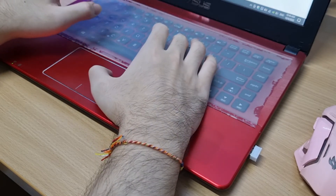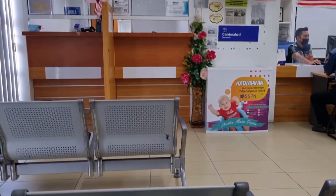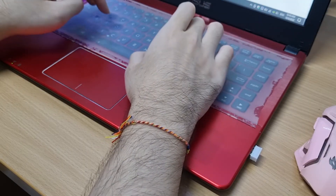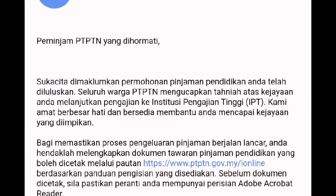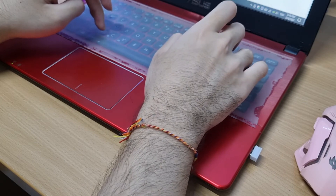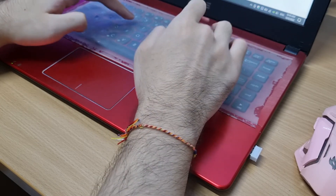Finally, you just need to submit the signed document and offer letter to any PTPTN office before the submission deadline. They will have stated the submission deadline for you. Then you just have to wait for an email stating that your application has been approved, and you're done with this PTPTN process.